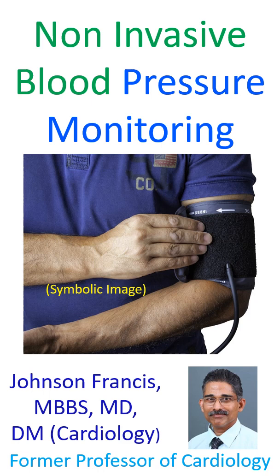The device automatically inflates the cuff and measures the blood pressure while deflating it. Systolic, diastolic, and mean values are displayed on the monitor after the measurement.